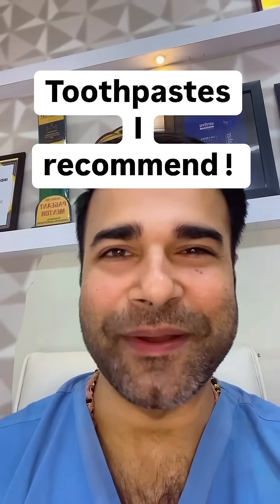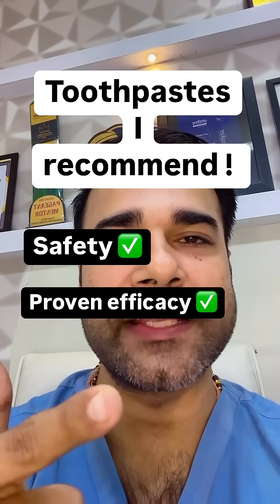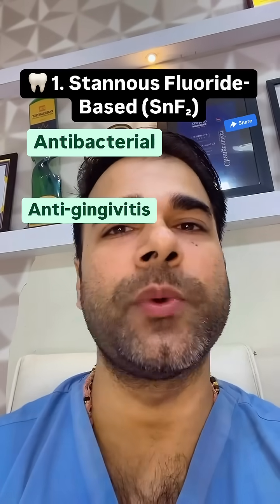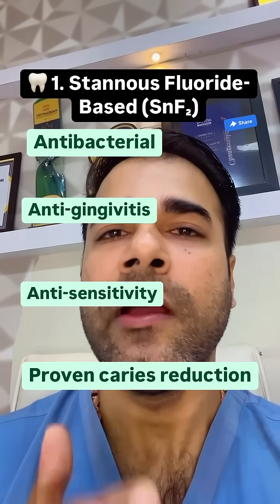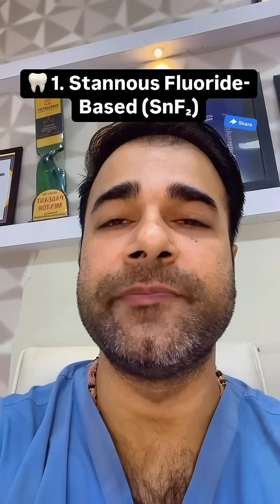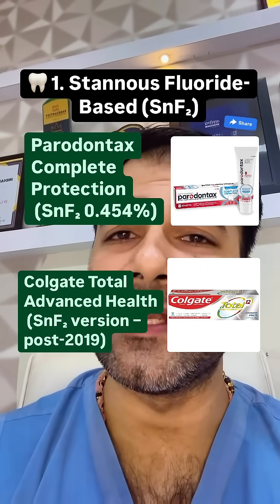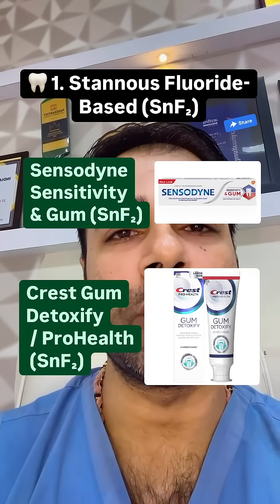The top toothpaste recommendation today prioritizes safety, proven efficacy, and broad-spectrum plaque control: stannous fluoride-based. It is antibacterial, anti-gingivitis, anti-sensitivity, and provides proven caries reduction. It is safe, broad-spectrum, ADA and European approved. Examples include Parodontax Complete Protection, Colgate Total Advanced Health (stannous fluoride version, post-2019), Sensodyne Sensitivity and Gum, and Crest Gum Detoxify.